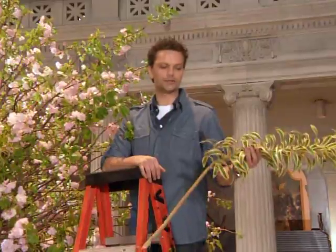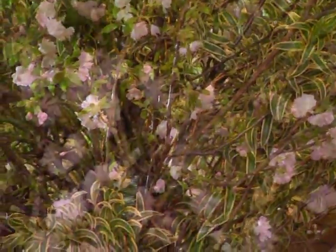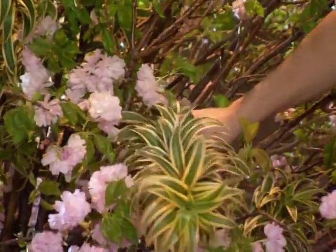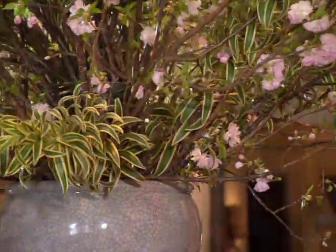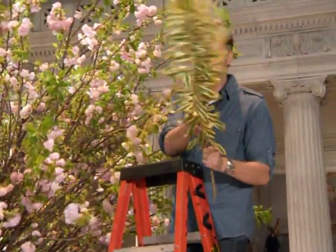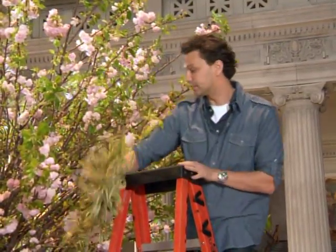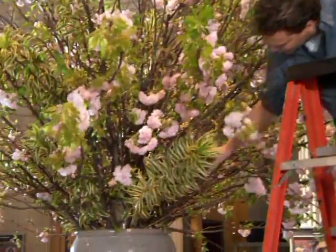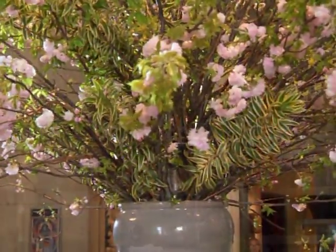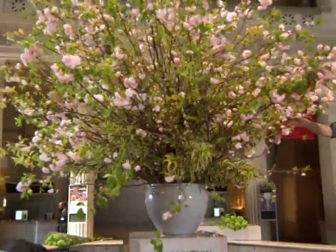Here I have Song of India — the botanical name is Reflexa. I'm adding that to these beautiful branches just to fill in the holes of the arrangement, and it adds a nice neutral tone. Cut it at a 45-degree angle and strip some foliage so the foliage isn't in the water. When foliage is submerged, it creates a lot of bacteria, and the bacteria make the flowers die real fast.